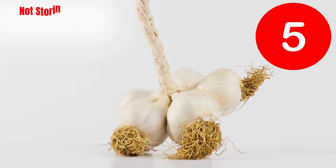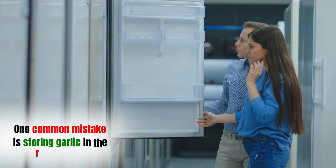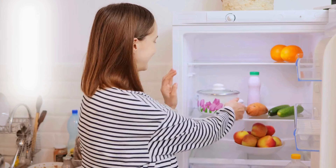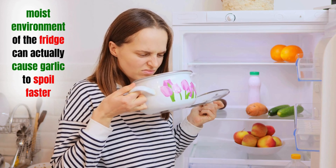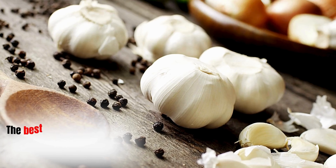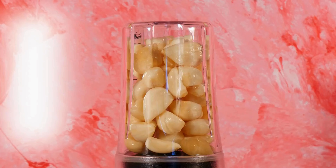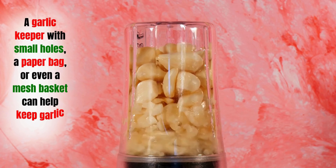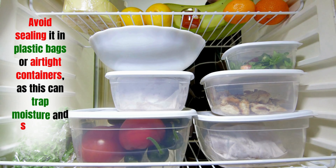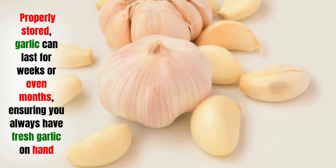Mistake five: not storing garlic properly. Storing garlic in the refrigerator is a common mistake. The cold, moist environment of the fridge can cause garlic to spoil faster, encouraging mold growth and premature sprouting. The best way to store garlic is in a cool, dry place with plenty of air circulation — a garlic keeper with small holes, a paper bag, or a mesh basket works well. Avoid sealing it in plastic bags or airtight containers, as this traps moisture and speeds up spoilage. Properly stored, garlic can last for weeks or even months.